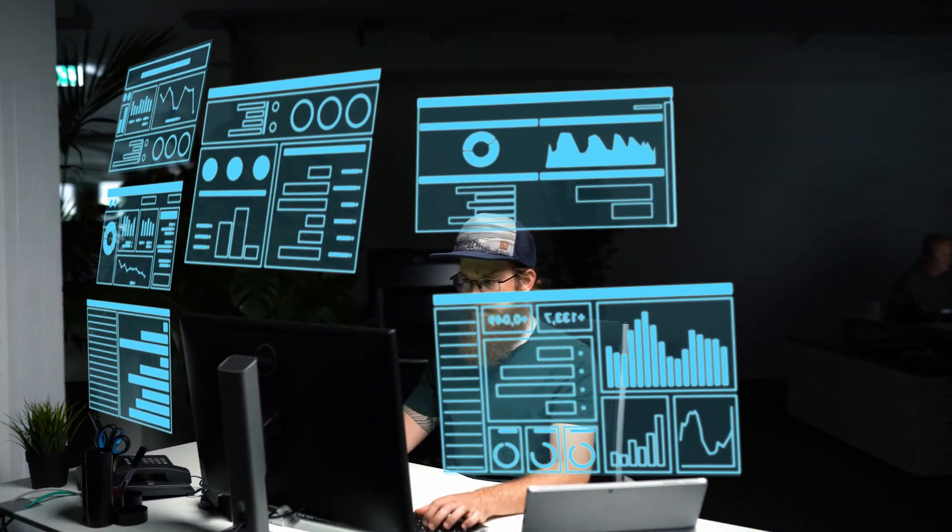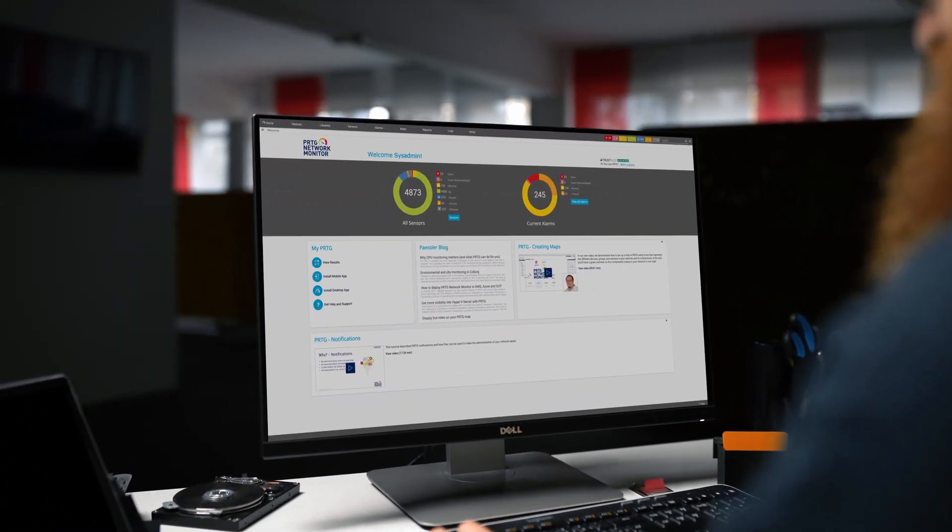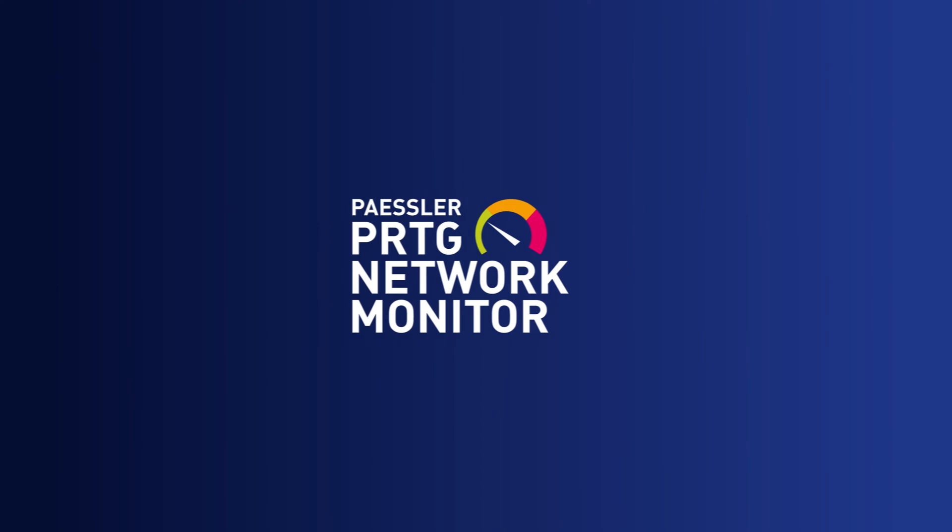Now maybe you already know Paessler, and if you do, you know that there are two things we are passionate about: comprehensive monitoring and making the lives of IT professionals like you easier. So how does this passion help you with network monitoring? Let's take a look at our flagship product, PRTG Network Monitor.